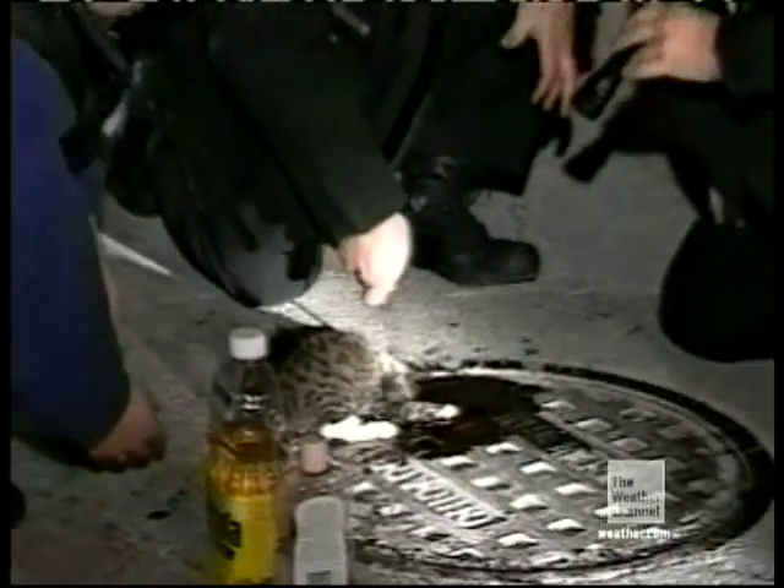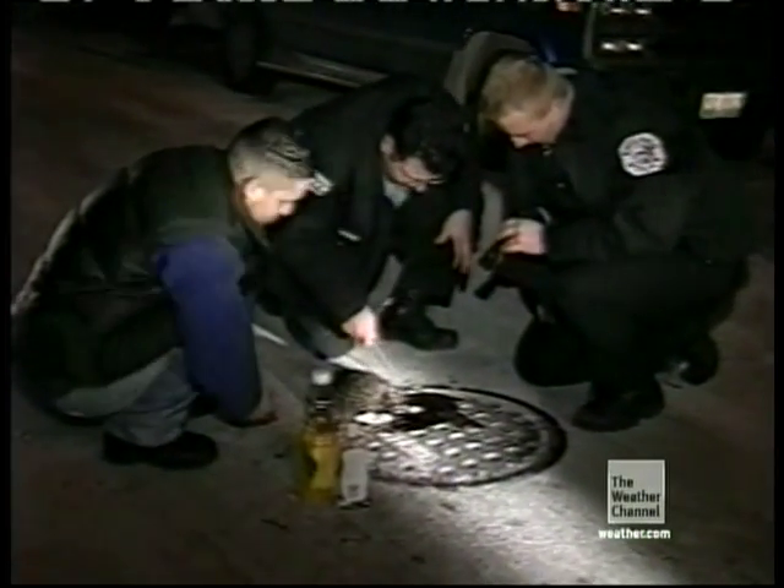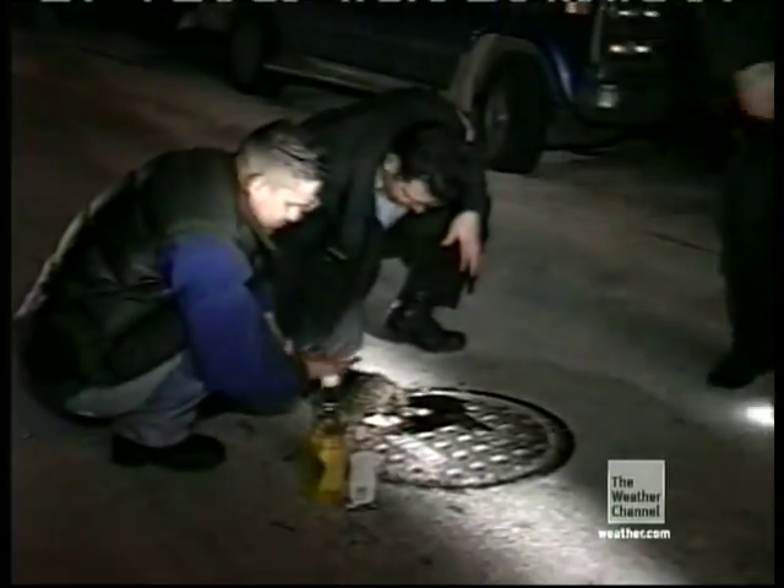To rescue this victim, the men will have to wrench loose the manhole cover. But the kitten's only hope may also mean its demise.